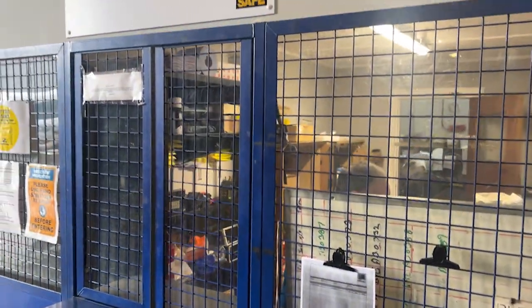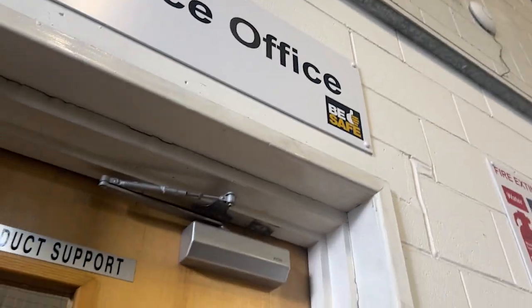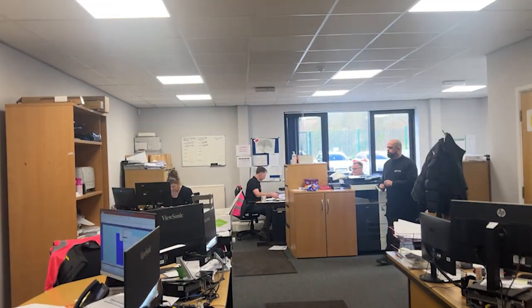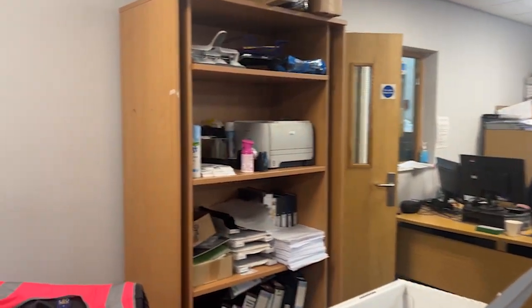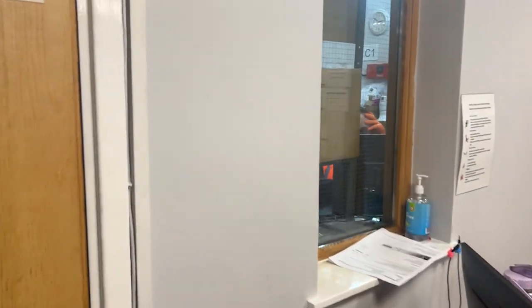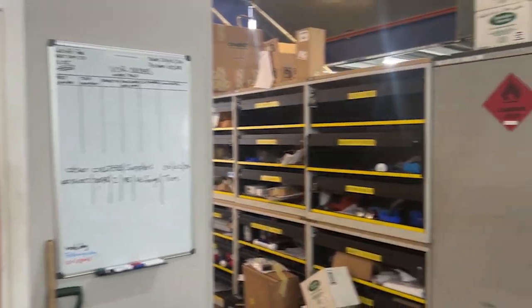That's our parts department and we'll go in there and have a look in a second. Into our service office — this is where the girls are hard at work. This is our parts department where engineers come in and pick up their spare parts.